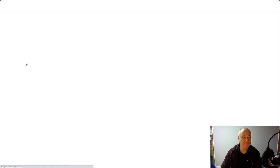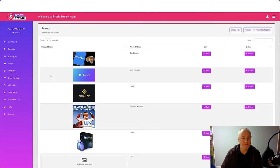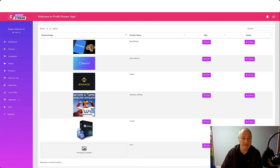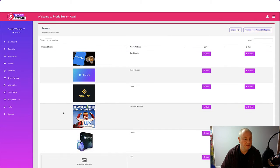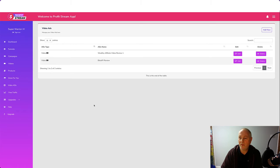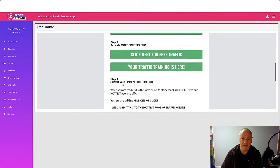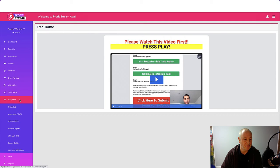Under videos, you can add new videos and manage your collection — the training will show you how to add those. Under products, you can promote Coinbase, Blockfee, Binance, Wealthy Affiliate, and others, with options to edit or delete. There are video ads that you can manage and add new ones. The free traffic section has loads of videos and links to get free traffic. If you missed any upgrades you can pick them up from there, and there's a help button to get in touch with support.